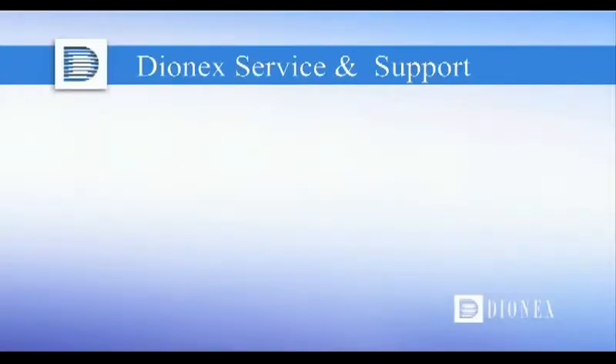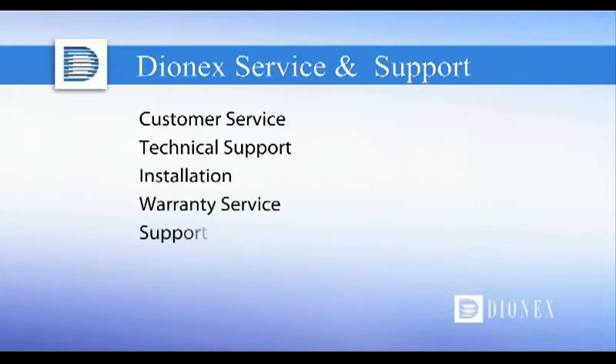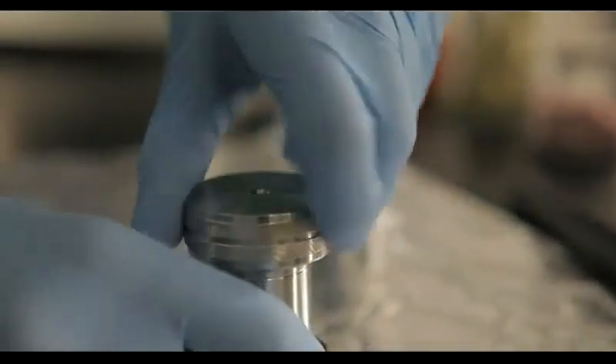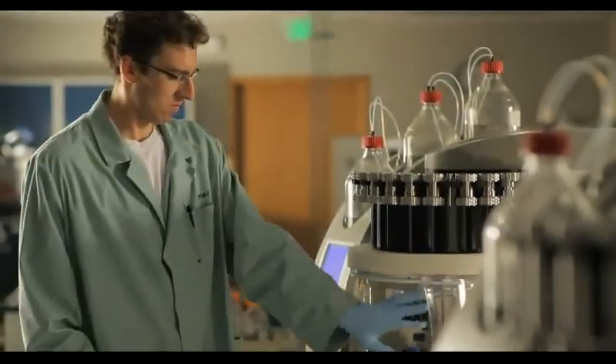Dionics offers unparalleled customer service and technical support, including a complete line of training, service options, and consumable products. We also offer full installation, warranty service, and comprehensive support programs. Dionics delivers this level of service and support to ensure your productivity and provide peace of mind. You can be confident that your ASE system will always be at peak performance.